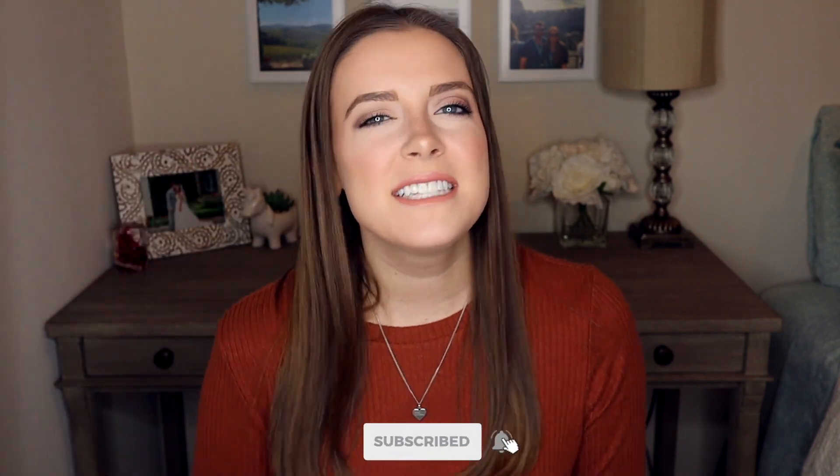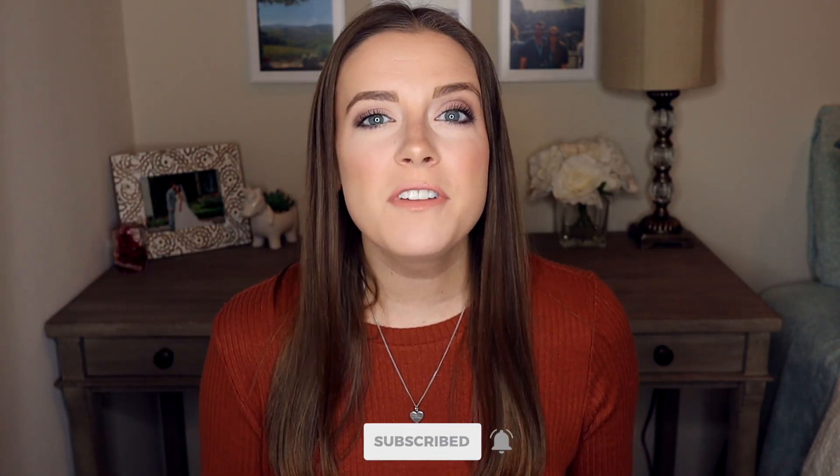Hey everyone, I'm Coral and welcome to my channel. If you're new here, click that subscribe button down below and hit the bell for new videos every week. Today I'm going to share with you my favorite drugstore makeup and tools that I use pretty much every day.